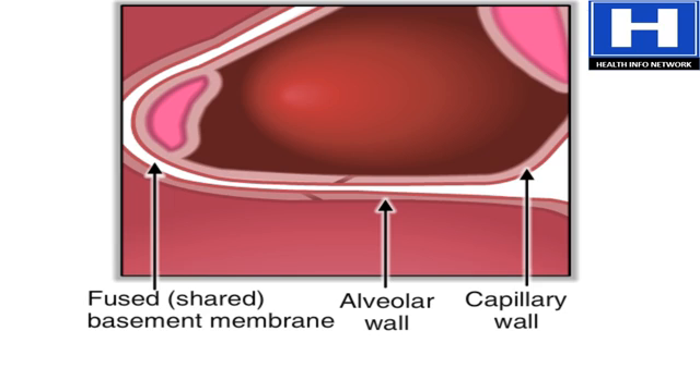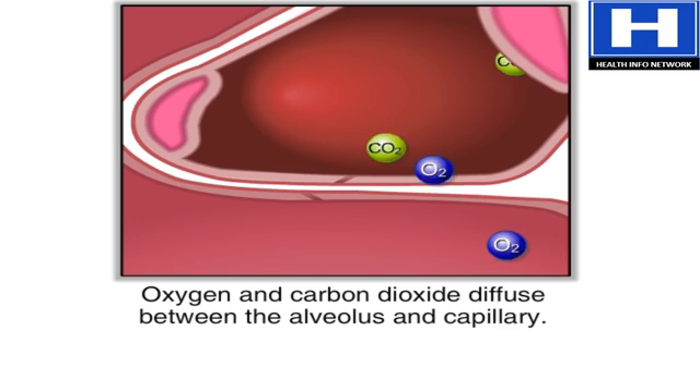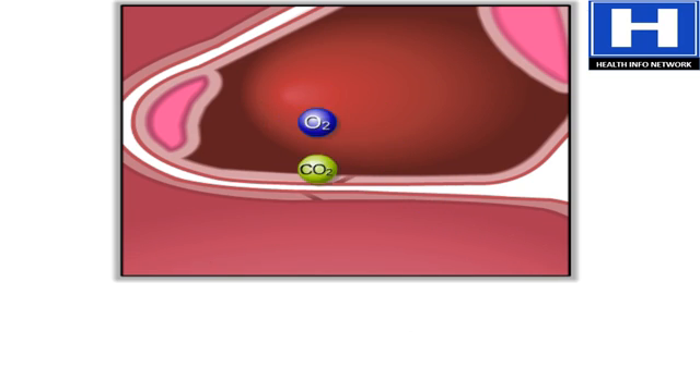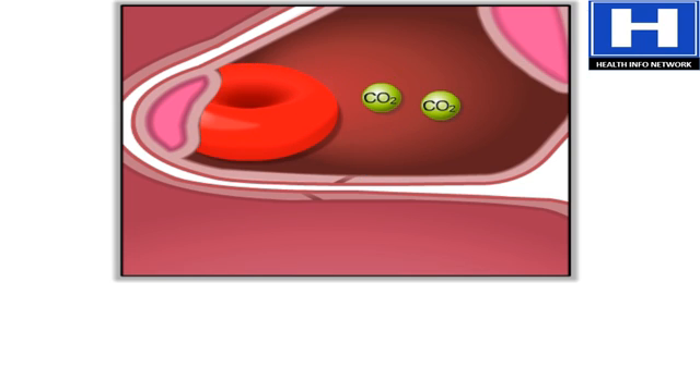The walls of the alveoli share a membrane with the capillaries — that's how close they are. This lets oxygen and carbon dioxide diffuse, or move freely, between the respiratory system and the bloodstream. Oxygen molecules attach to red blood cells, which travel back to the heart.